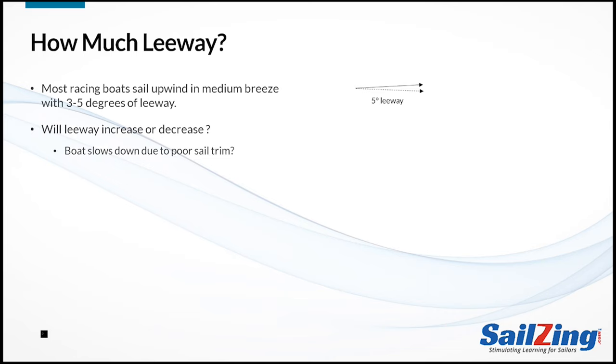Let's test your feel for the concept of leeway with a series of questions about factors that will either increase or decrease the amount of leeway. Will leeway increase or decrease if the boat slows down due to poor sail trim? Leeway will increase. As the boat slows, there is less flow over the foils and therefore less lift. The term foils includes the centerboard, leeboards, and rudder.